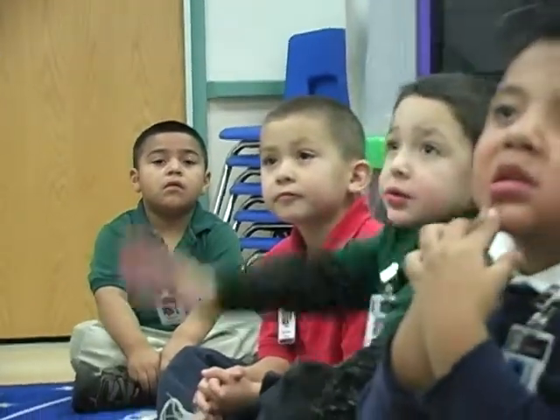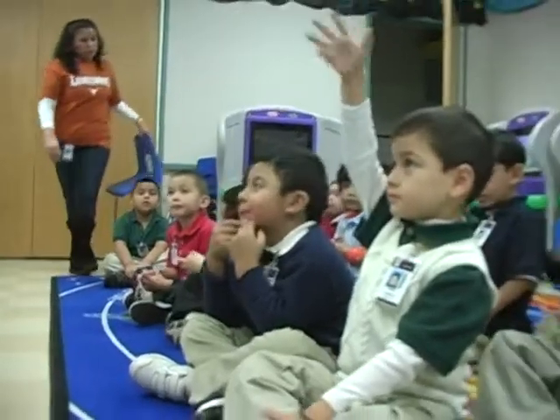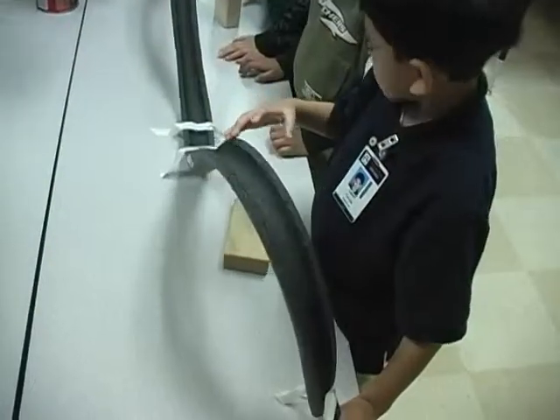We're very happy and fortunate to have this science lab. We have a lot of equipment, a lot of resources, and we think it facilitates a lot of science learning throughout the campus.